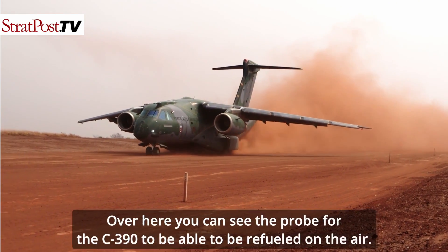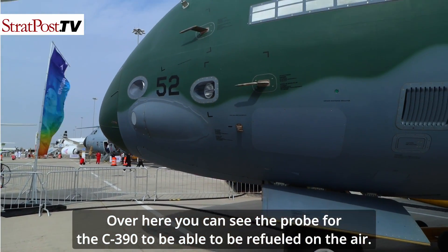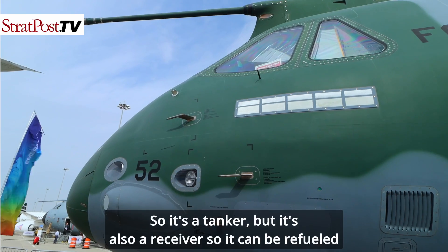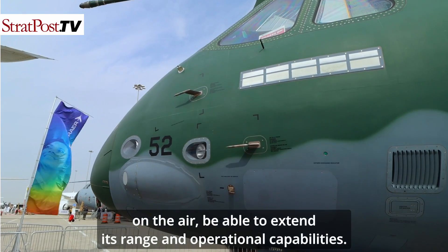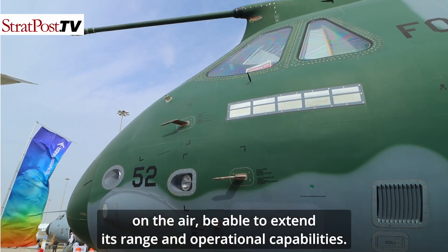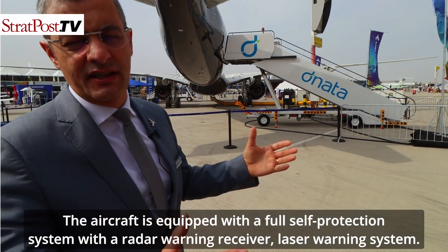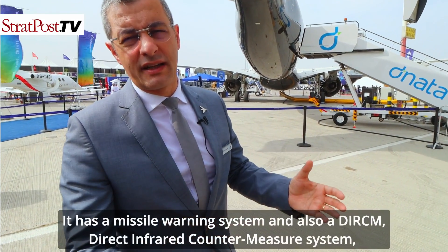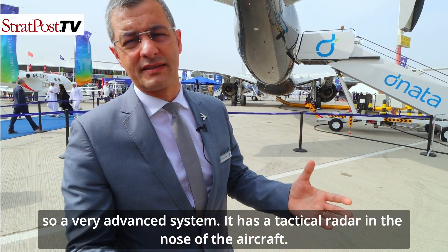Over here you can see the probe for the C-390 to be refueled in the air. So it's a tanker, but it's also a receiver — it can be refueled in the air to extend its range and operational capabilities. The aircraft is equipped with a full self-protection system including a radar warning receiver, laser warning system, missile warning system, and a DIRCM — Direct Infrared Countermeasure System — a very advanced system.